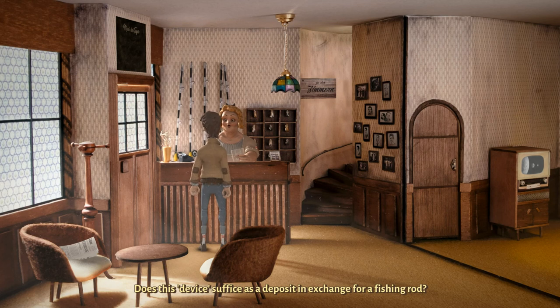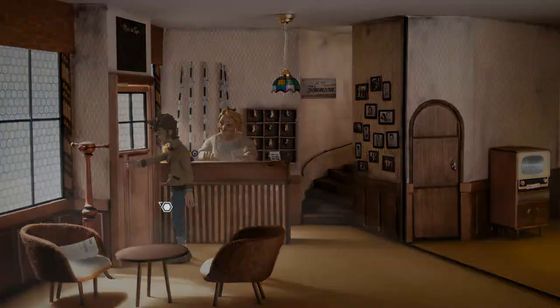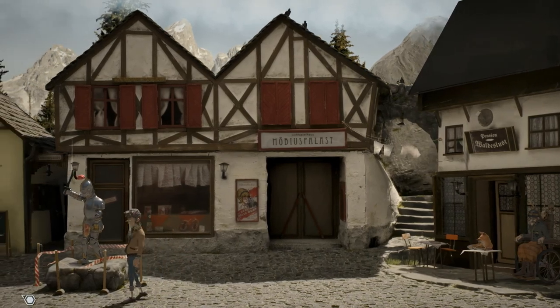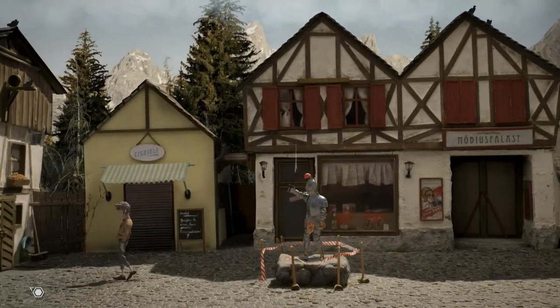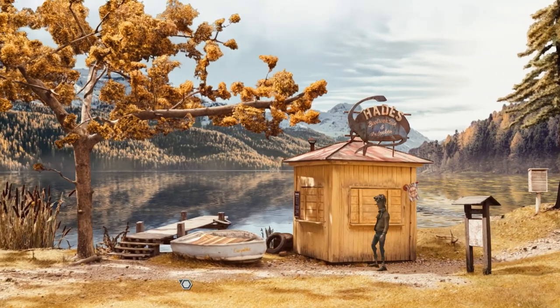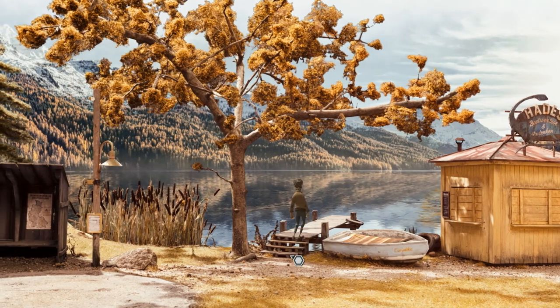Does this device suffice as a deposit in exchange for the fishing rod? Yes — feel free to leave it here. That sounds like a good deal. Just be sure to bring it back. So I actually had to go look this part up because I was kind of struggling trying to figure out the wires. And you're probably wondering why am I going fishing? Remember that maggot we got? Now we need it. Need a bait.